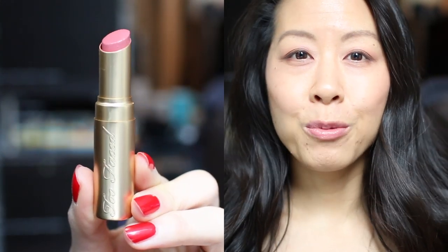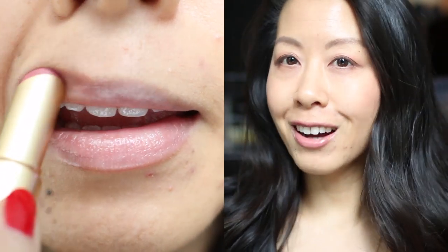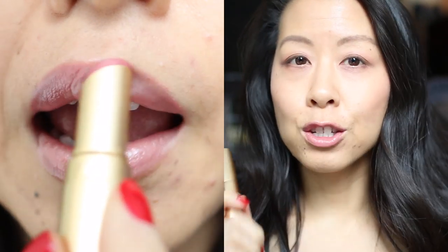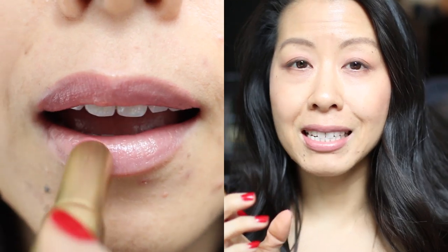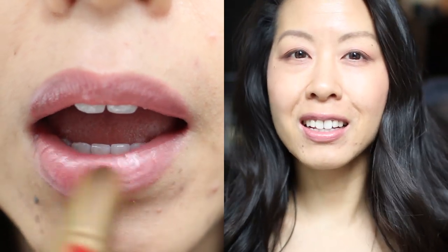Today's lipstick is by Too Faced and it's in the shade Spice Spice Baby. I received this in a swap with Lisa Hatcher and I absolutely love this lipstick. I think it's really pretty — a classic nude but not too light for my skin tone. I really love this formulation. It has no flavor but a slight lemony scent that's really nice. This lipstick hasn't gone off. It goes on very smooth and creamy and I feel it's reasonably moisturizing.